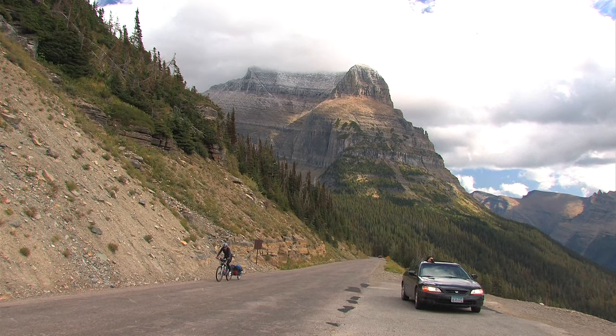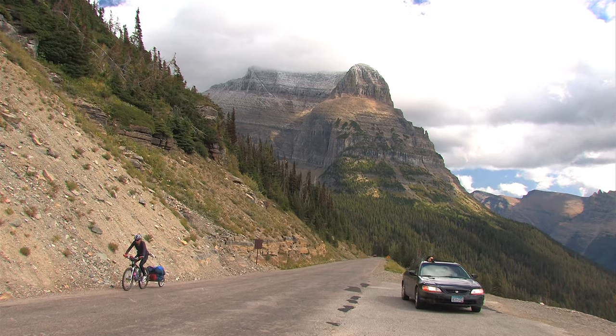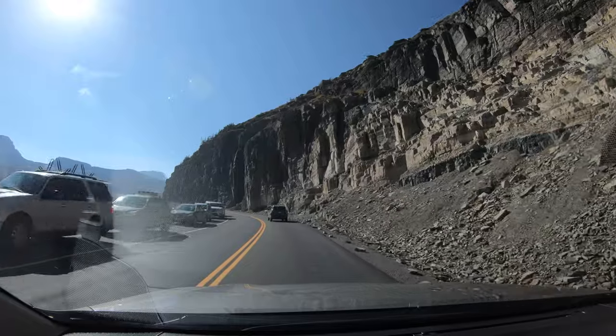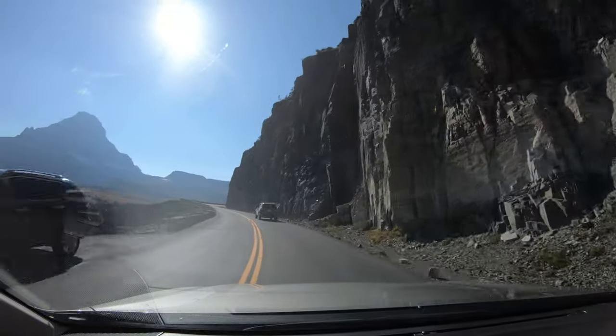You can ride a bicycle on the road, and a surprising number of people do it. This ain't easy, because from the west there's over 3,000 feet of elevation change. This is the area called the Big Drift, where each spring up to 80 feet of snow can collect.